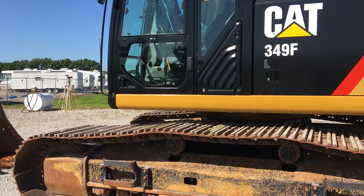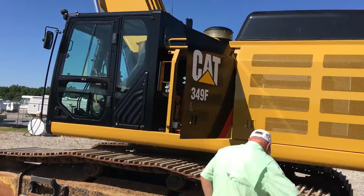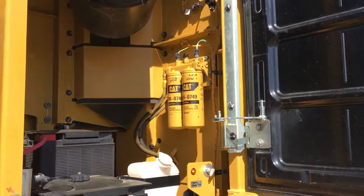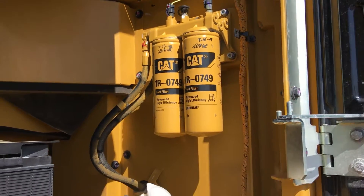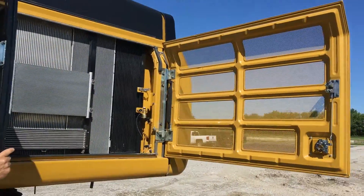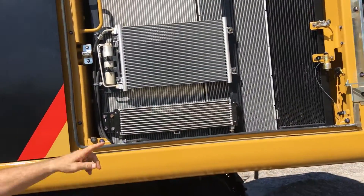We're going to get the boys and then swing it around to the other side. It just had a service at 28,160 hours. We'll swing around and stop.